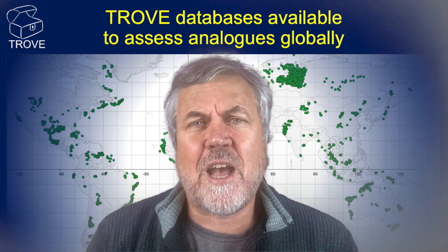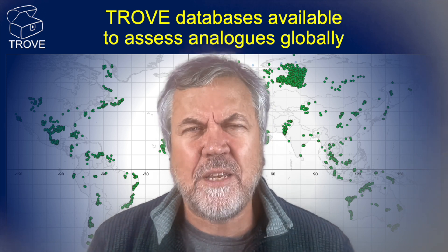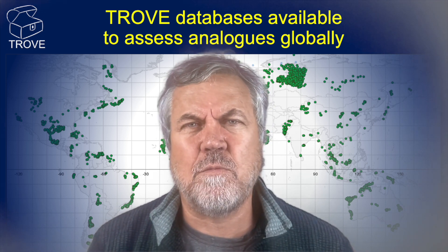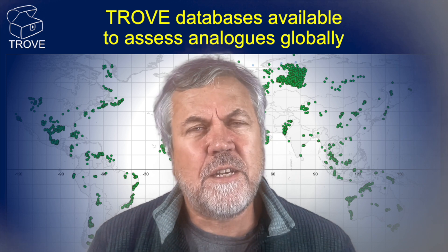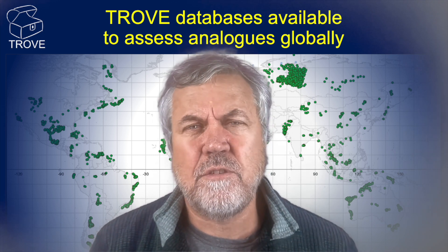Today we're going to take a look at one of the wells that the industry has been keeping an eye on — one of the wells to watch for 2023. It's the BP Ephesus well over on the east coast of Canada.